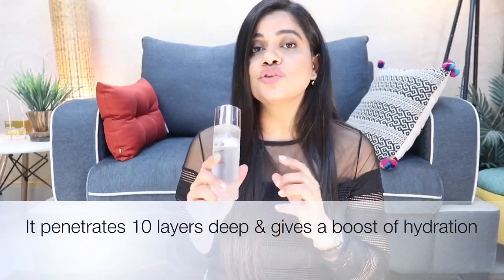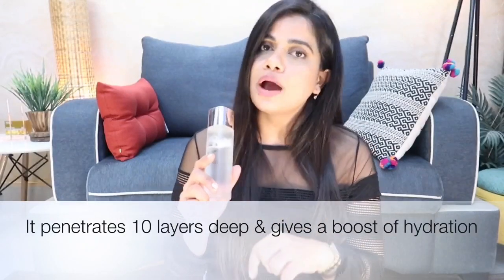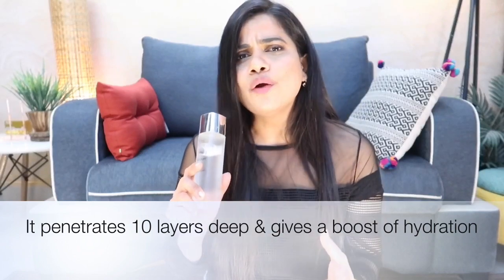It also lets your moisturizer sink in better, which is great if you have very parched skin. If you have really oily skin — especially in hot and humid weather like this — you can just apply this, apply your sunscreen, maybe a little bit of makeup, and that's it. If you have dry skin, you can go ahead and layer your favorite moisturizer on top of this.